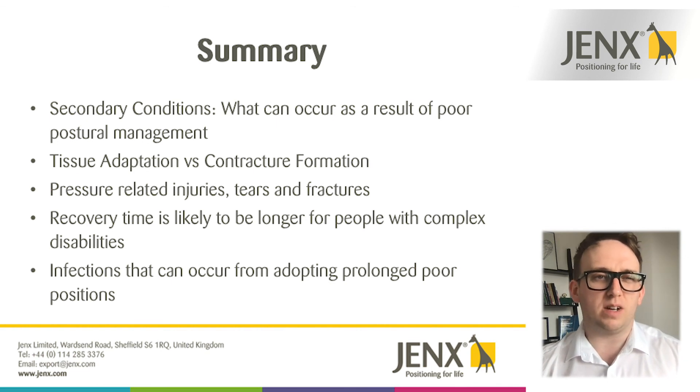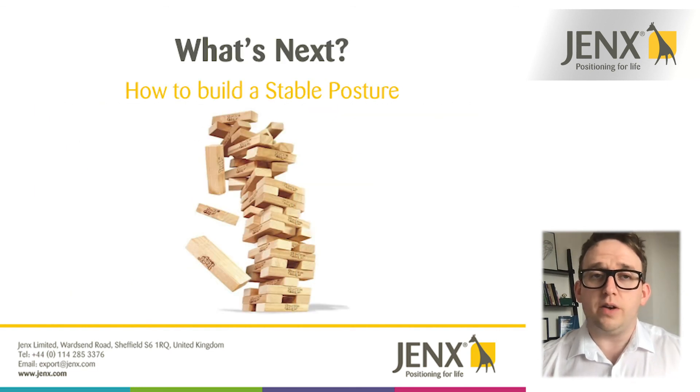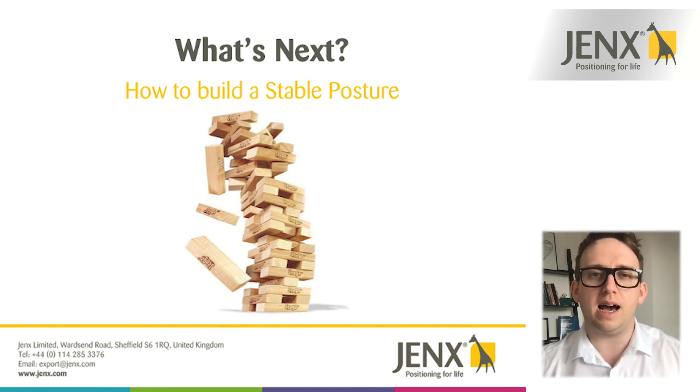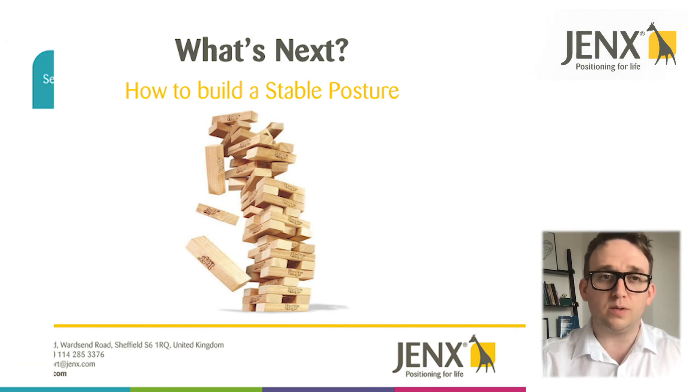Recovery time is usually longer for somebody with disabilities than for a normally healthy person. We've also taken a look at the different infections that can occur from adopting a prolonged poor posture and how that has a knock-on effect on general health. The next presentation — now that we've had a look at what can go wrong and what we want to avoid — is going to look at how we can build stable postures, covering seating, standing and lying, taking into consideration the different things we need to consider for each.